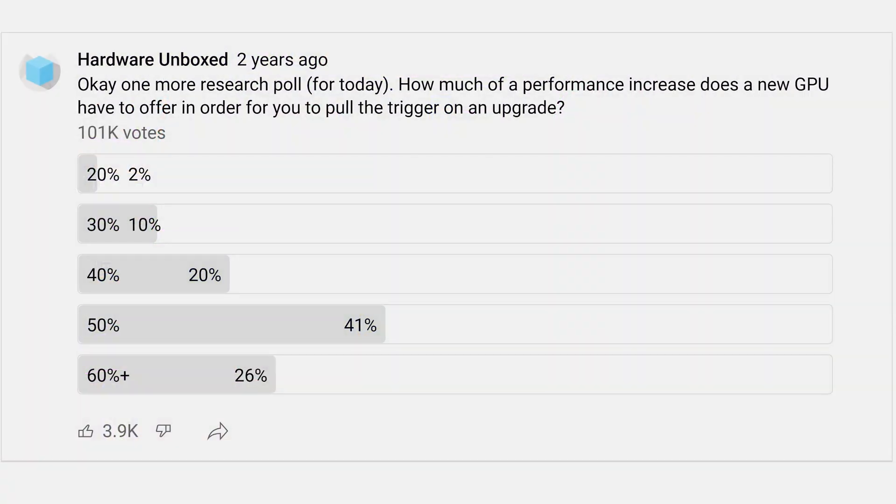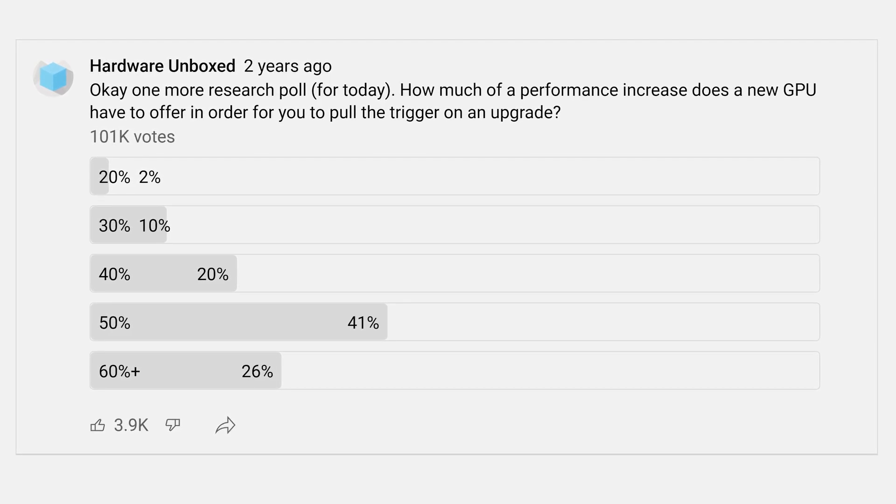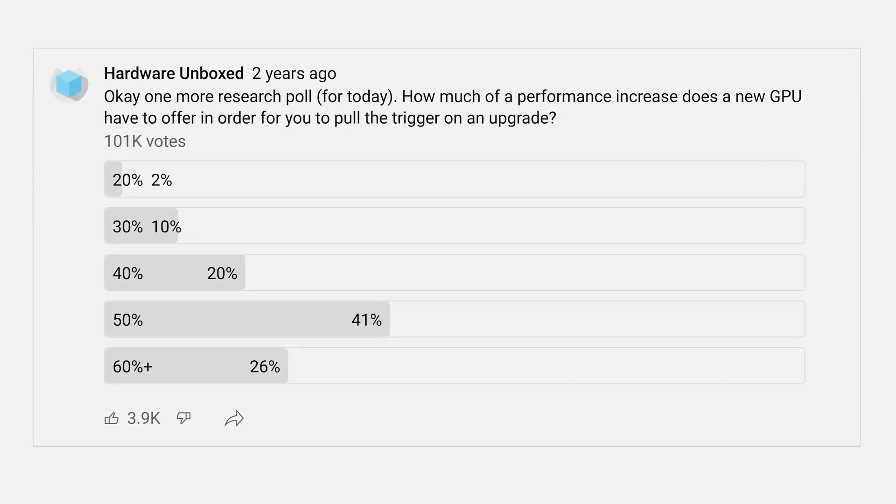Most people do prefer to upgrade every two generations at a similar price point, as opposed to continually moving up the stack to get performance gains. We did a poll once on the Hub Community tab asking, at the same price, what percentage gain do you need to see to justify an upgrade? I think the majority were around 30% to 40%, though maybe as high as 50% or double the performance. We can find that poll — it'll answer the question better than we have.